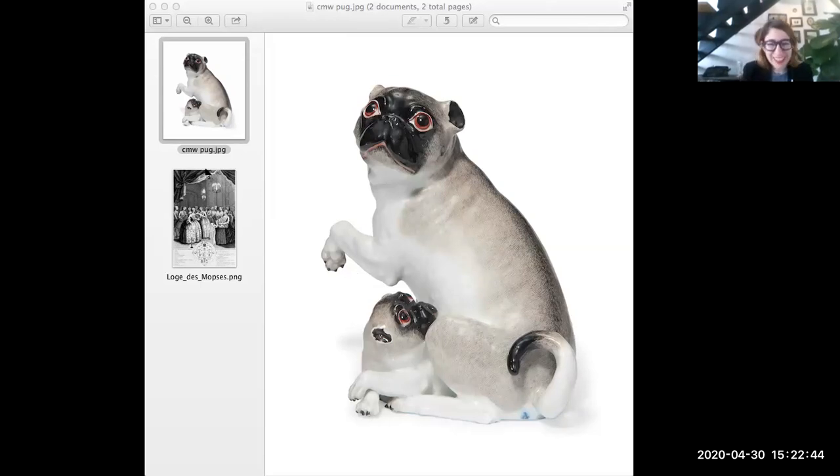These are porcelain pugs made by the Meissen Manufactory, circa 1745. They were modeled by their top modeler, J.J. Kandler, and they are theoretically connected to this wonderful secret society that took place in the 1740s called the Order of the Pug.